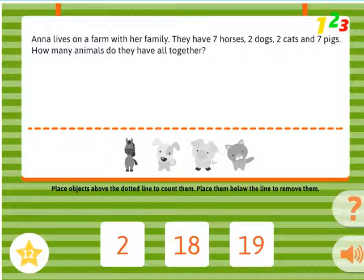Anna lives on a farm with her family. They have 7 horses, 2 dogs, 2 cats, and 7 pigs. How many animals do they have all together?